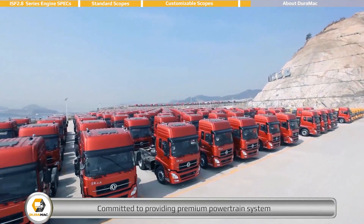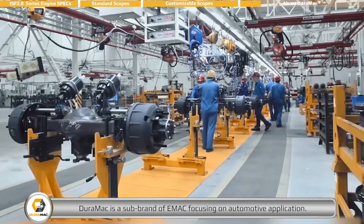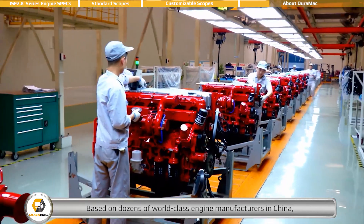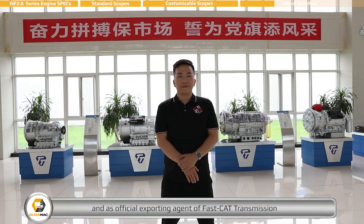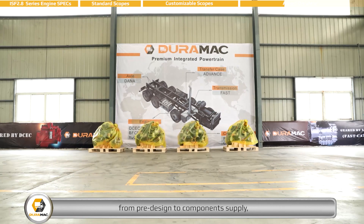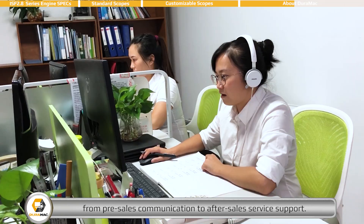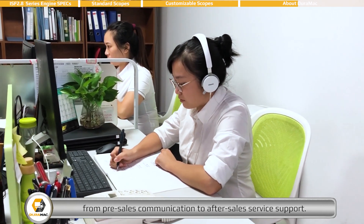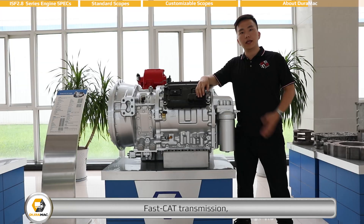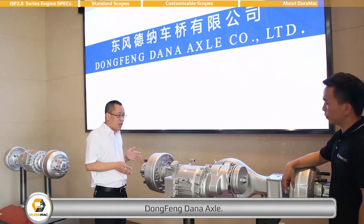Committed to providing premium powertrain systems to commercial vehicle manufacturers all around the world, DEROMAC is a sub-brand of EMAC focusing on automotive application. Based on dozens of world-class engine manufacturers in China and as official exporting agent of FastCat Transmission and Dongfeng Dana Axle, DEROMAC provides one-stop solutions from pre-design to components supply, from installation to commissioning, from pre-sales communication to after-sales service support. DEROMAC's range of products includes complete engines with all accessories, FastCat Transmission, FastEaton Clutch, Advanced Transfer Case, and Dongfeng Dana Axle.